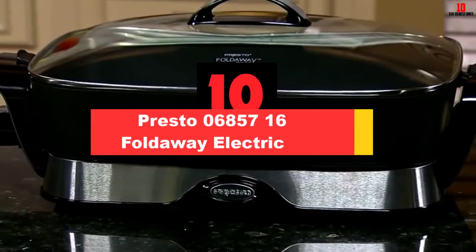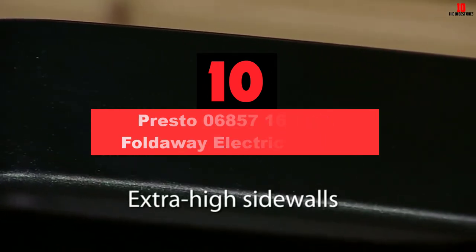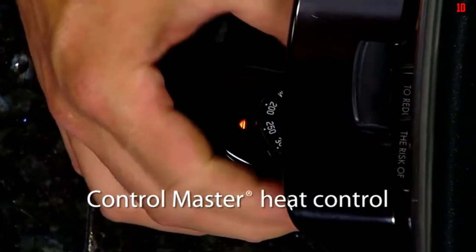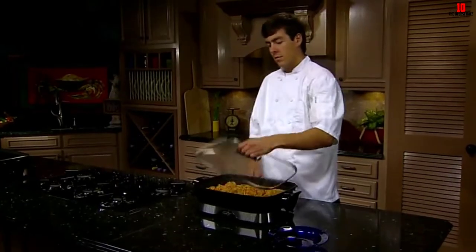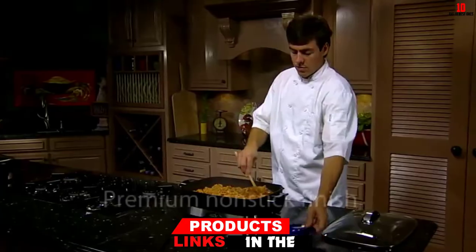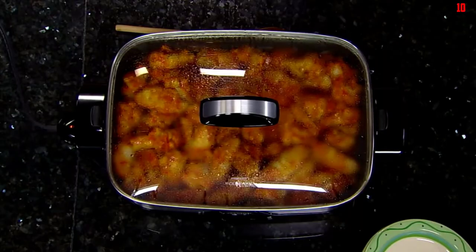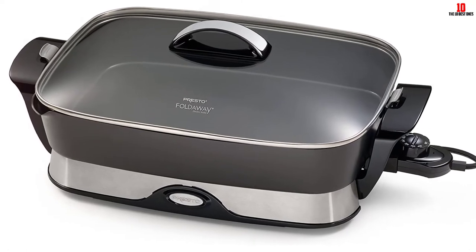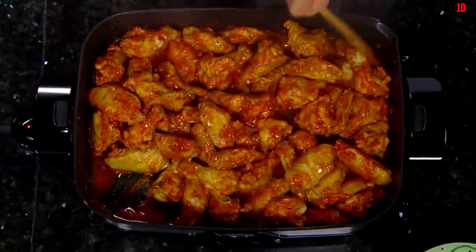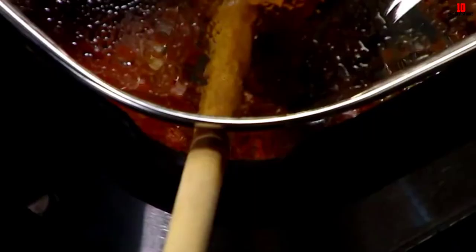Starting at number 10, we have the Presto 06857 16-inch Fold Away Electric Skillet. Presto has been around a long time and makes quality products at an affordable price. This 16-inch fold away electric skillet is just one of many great electric skillets they make. The skillet can heat up to 400 degrees and will hold the temperature automatically, which is different than many electric skillets that cycle on and off.